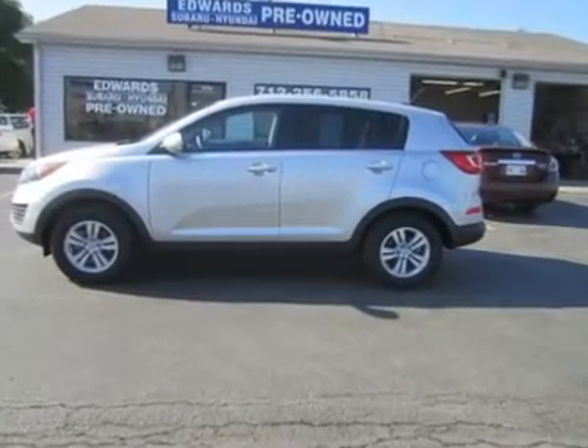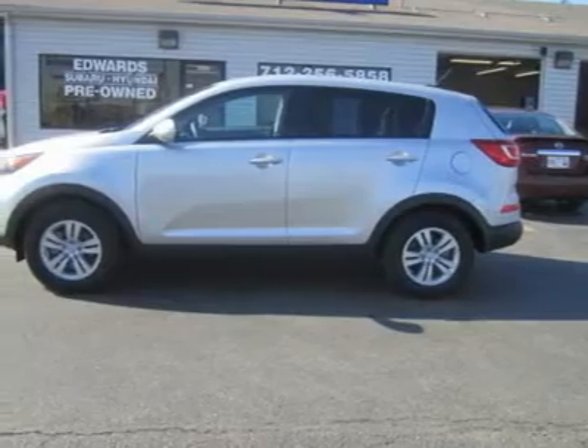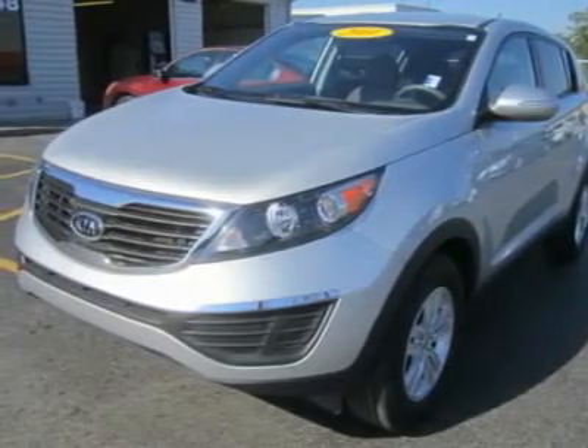Our Kia Sportage LX is designed for your own personal road test. Agile and urban friendly, this Sportage LX has the right mix of style, functionality, and versatility to navigate wherever life leads.